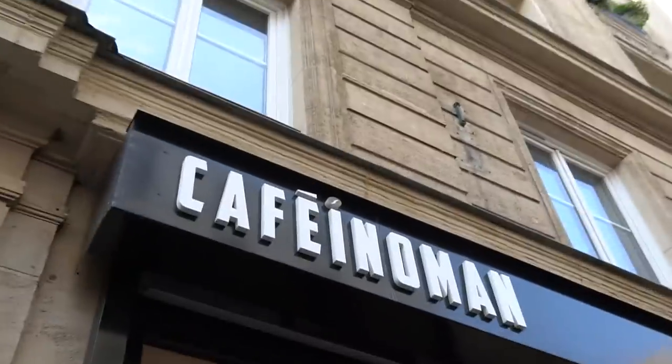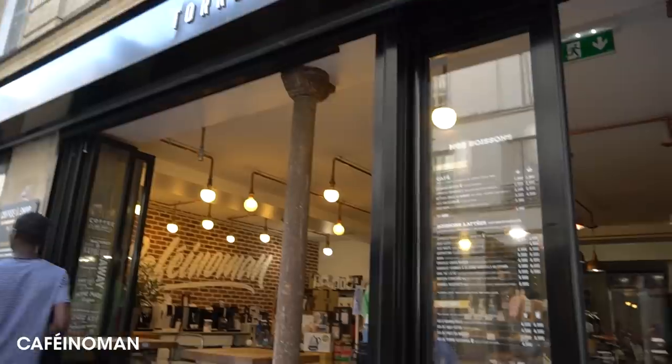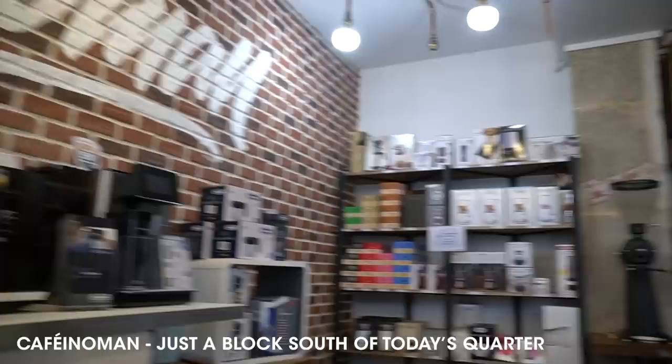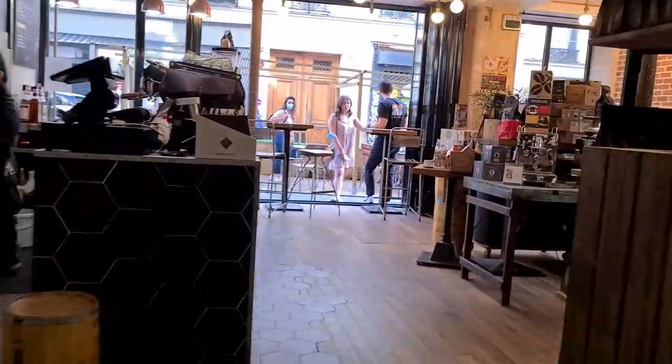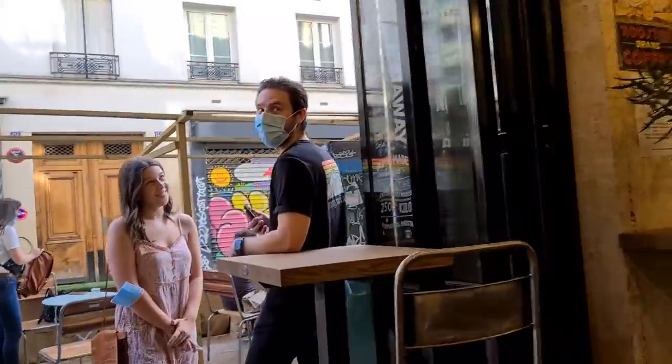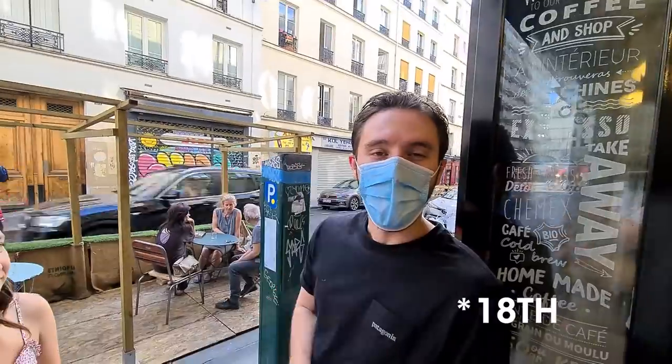Let's check out — what is this place again? Caffeino Mon. You might recognize this guy — Rogan was in the video for the 18th. Hi everyone!